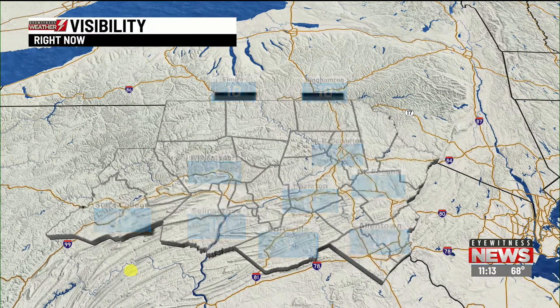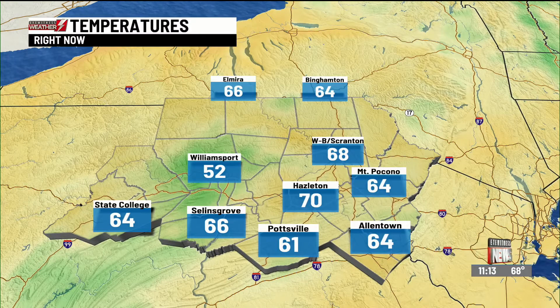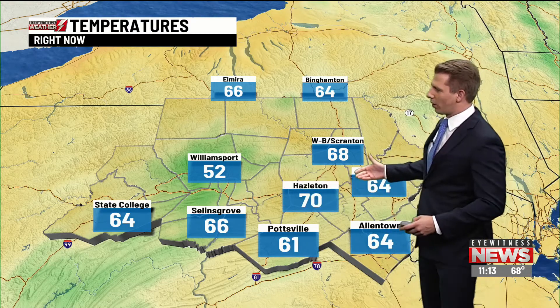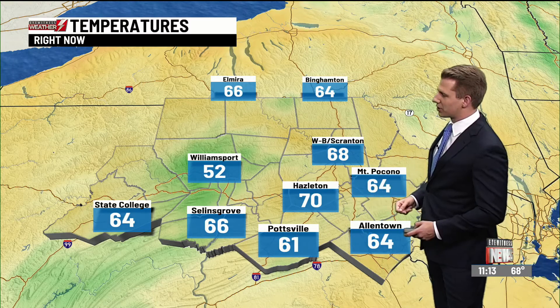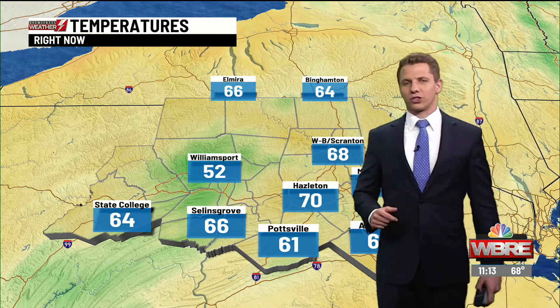Elsewhere, everything really does look okay, but the fog is delaying the warm-up because the sun's energy goes more into burning off the fog than it does actually warming up the surface. So what's happening right now, we're stuck in the 50s in Williamsport and surrounded by 60s and even near 70. Pottsville 61, Sealands Groveward 66, and Hazleton right near 70.